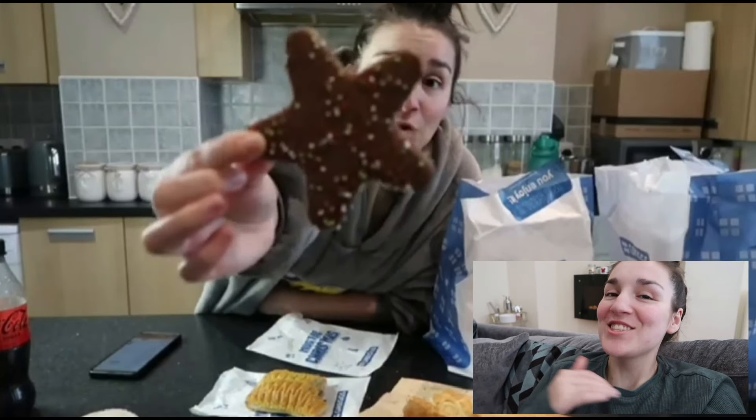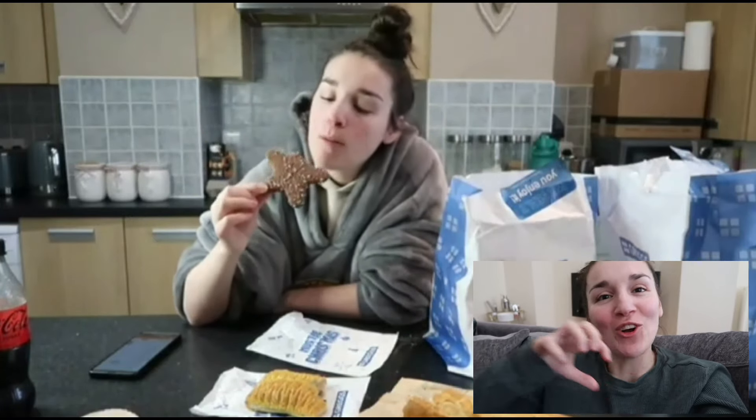So the star biscuit. This is like a standard but such a good biscuit. You get the chocolate on the outside — super creamy, nice chocolate — really good shortbread on the inside, then you get a little crunchy sprinkles just for a bit of added texture. It's a very good biscuit. I'll give it a solid 8 out of 10.